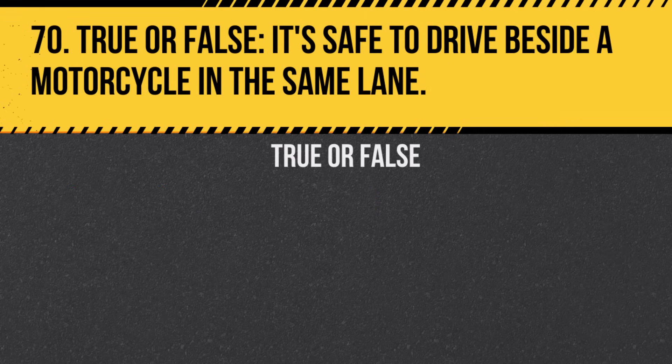Question 70. True or False. It's safe to drive beside a motorcycle in the same lane. Answer: False. Motorcycles need a full lane to operate safely.